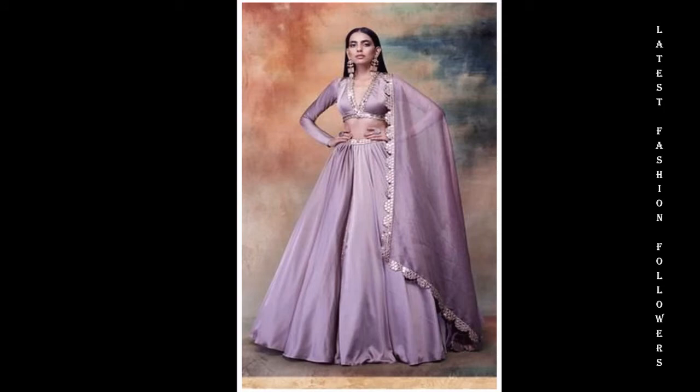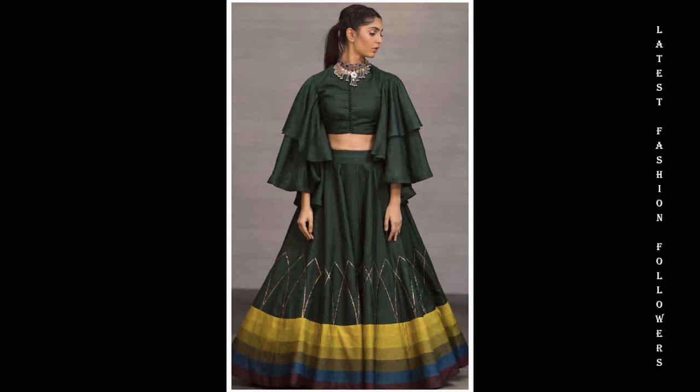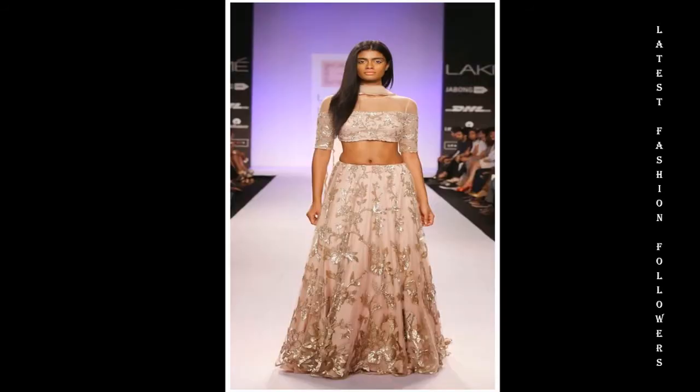Today, ruffle sleeves are very much in trend. If you want to make a ruffle blouse or a ruffle sleeves design, you can make a beautiful blouse with ruffle sleeves.